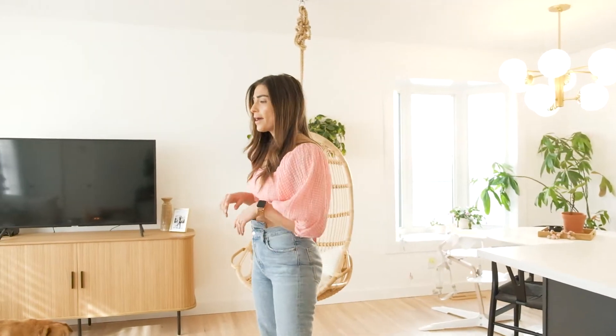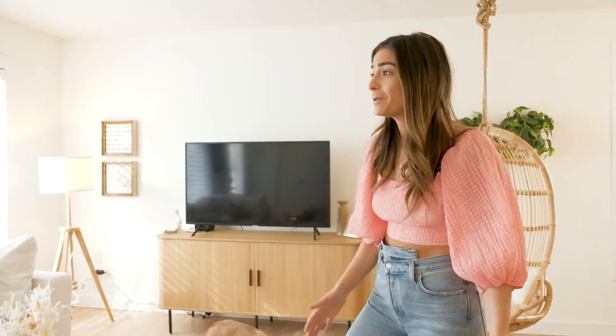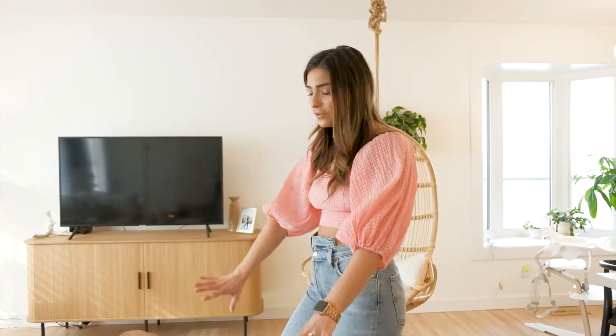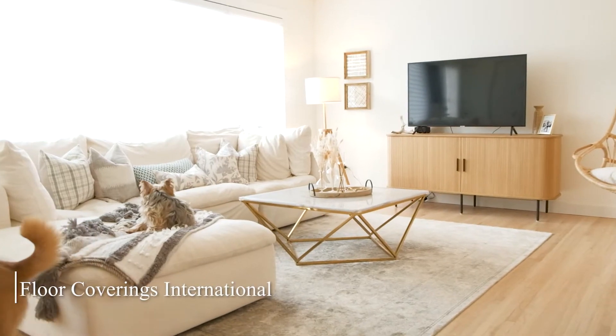The first space is our living area. There are so many things in here that I absolutely love, and I feel like I'm going to say this is my favorite room in every room that we're in, because I am truly so happy with how everything turned out. I want to start by talking about the beautiful area rug in here — it is from Floor Coverings International.